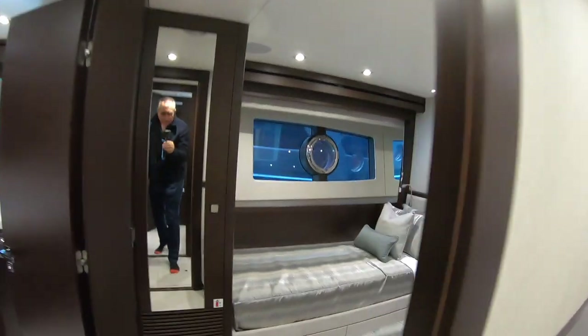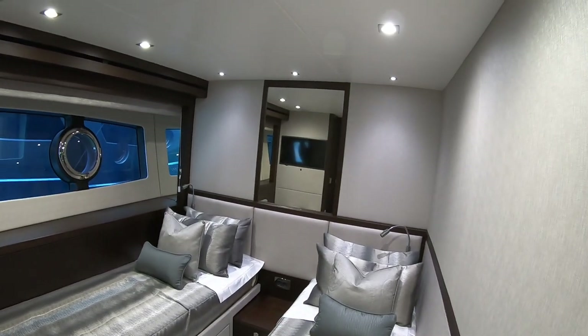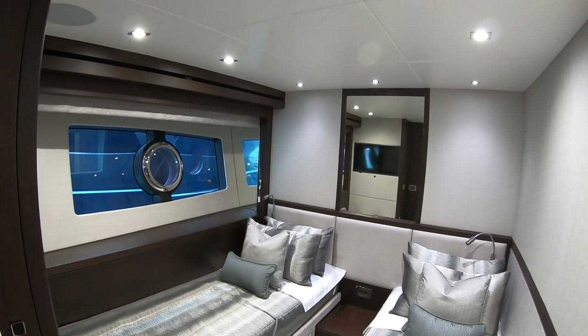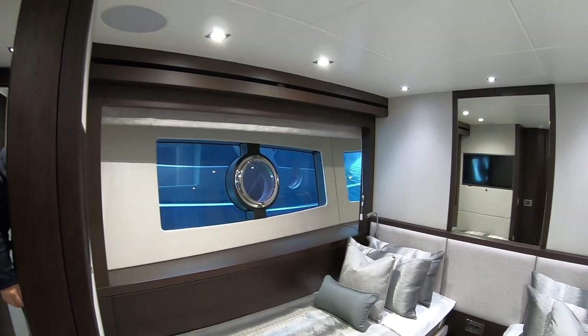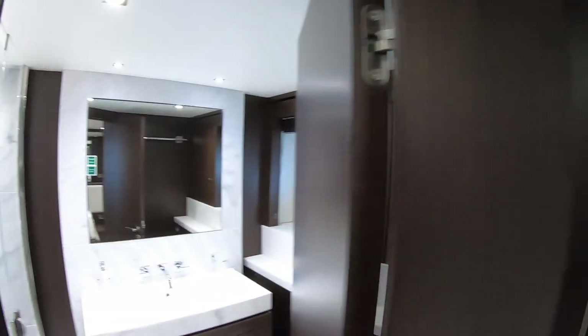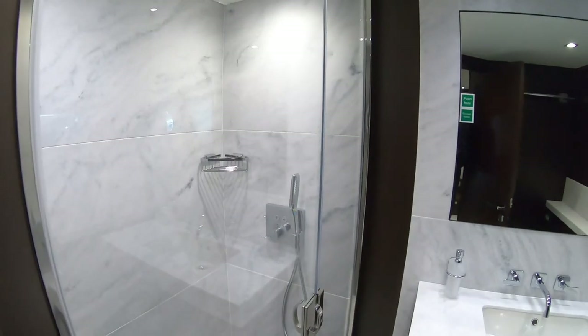And that's mirrored over here by exactly the same thing. Phenomenal headroom, big windows. Obviously we've got a yacht right up alongside us so you're not getting the full impression of that at the minute, but if you're out at anchor that's fabulous. And then another en suite for that cabin.